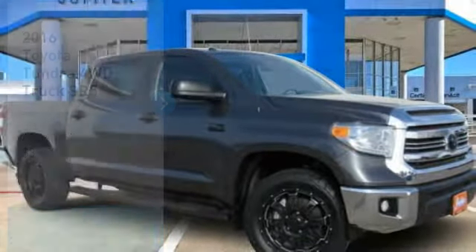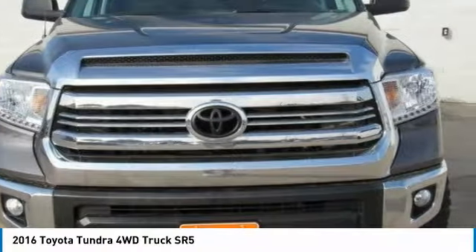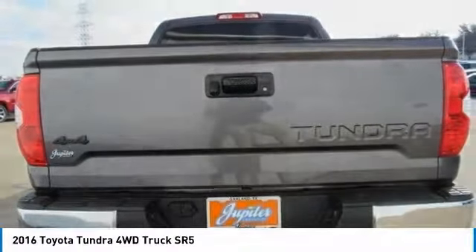Stop by and take a look at the 2016 Tundra. Tundra has a number of unique features useful for those using it as a work truck, including extra large door handles, a deck rail system, and an integrated tow hitch.